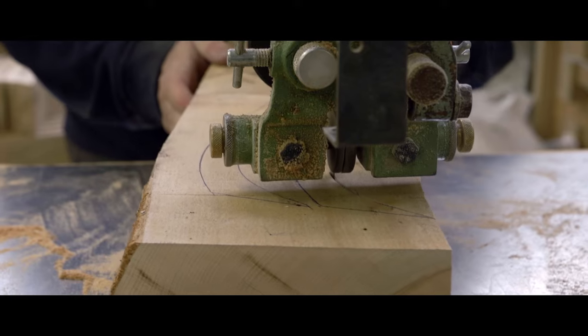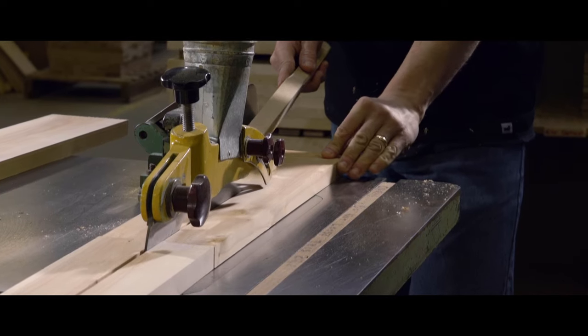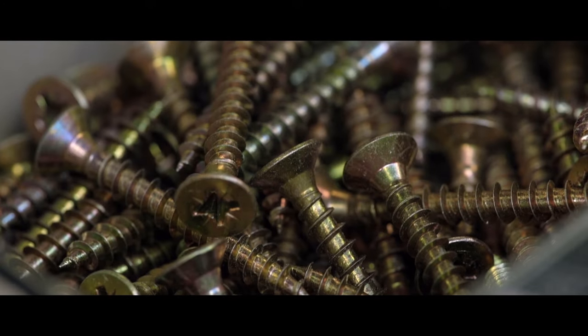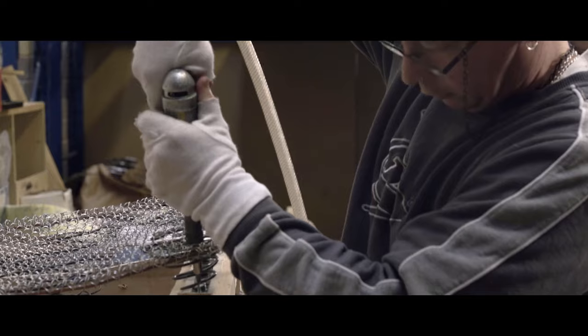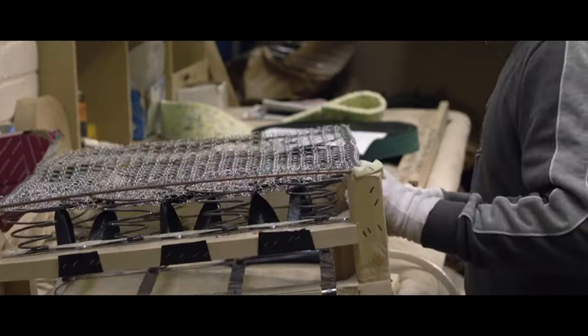All our frames are handmade to the same exacting standards. We create the arms, seats and back sections separately for maximum strength using traditional double dowel jointing and brass screws. Then we position and secure British made steel and coil springs for outstanding endurance, flexibility and comfort.